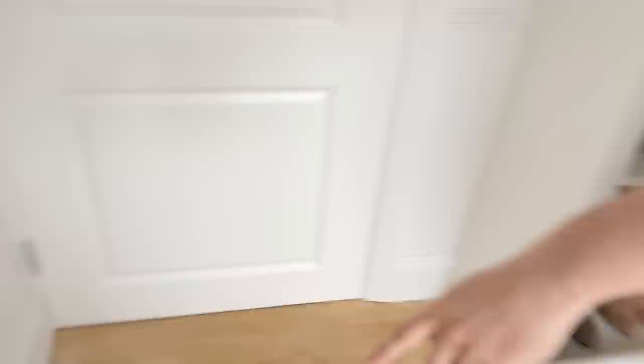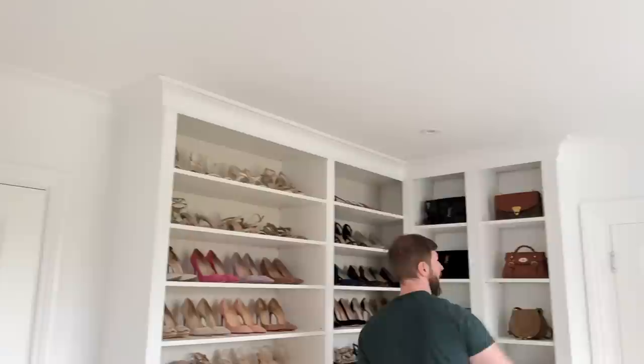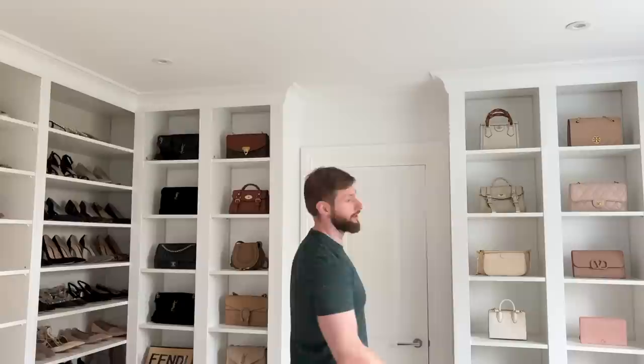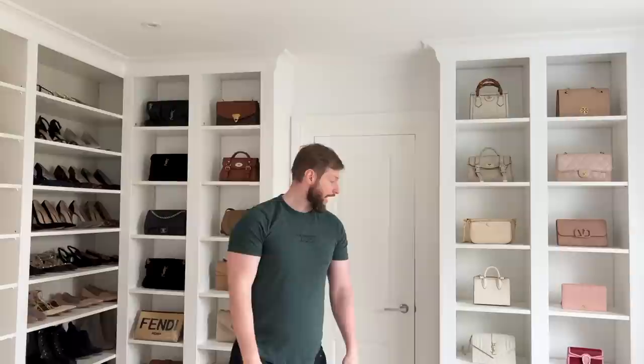I actually took the original skirting board and ran that through a table saw so it became that flat edge — so it looked more in keeping with the sharp edges that were on the Ikea wardrobe. And then I put the moulding that you can see all around the room — I just ran that around the top. The moulding is really inexpensive stuff — it's lightweight, it's like made of polystyrene. They are really super lightweight, you can just stick it up there. I used a nail gun as well to make sure it stays where it needs to be, and then we just go over that with paint.